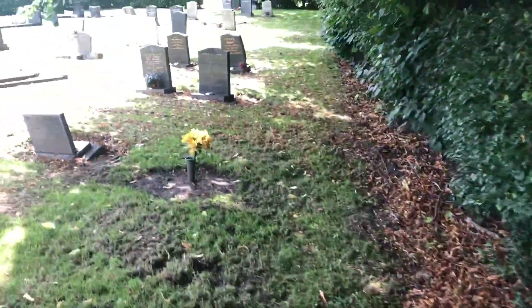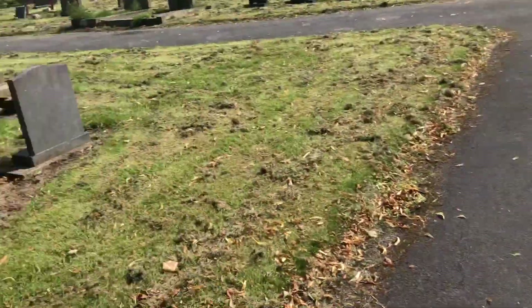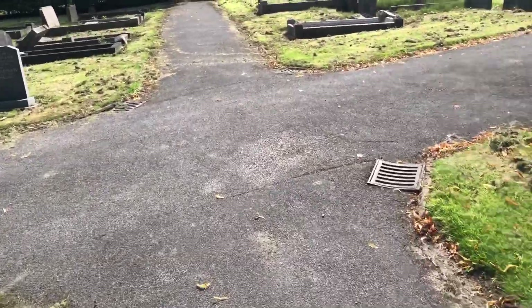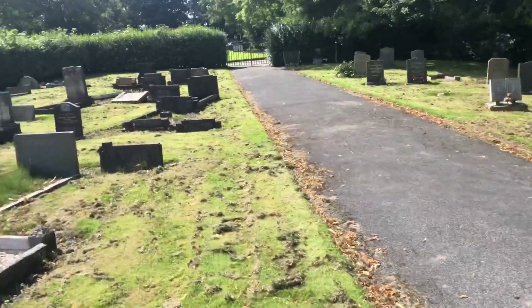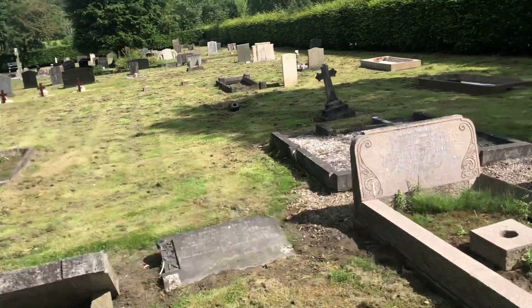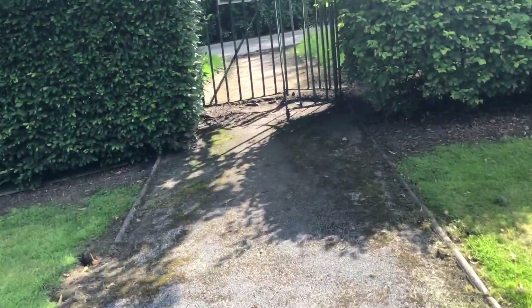I've got here. So yeah, this must just be a small Menston graveyard. But then the main one's actually up the hill — we do pass it on the way to go and get the car.